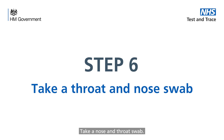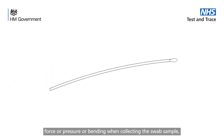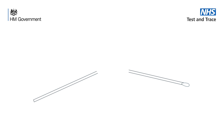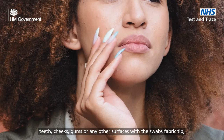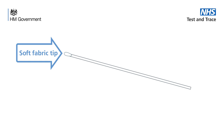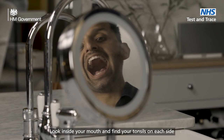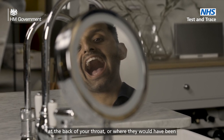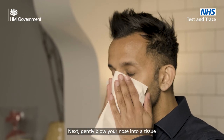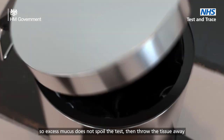Step 6: take a nose and throat swab. Do not bend the swab or use excessive force or pressure when collecting the swab sample, as this may result in accidental breakage of the swab stick. Try not to touch your tongue, teeth, cheeks, gums or any other surfaces with the swab's fabric tip as this may spoil your sample. If this does happen, complete and return the test anyway. Look inside your mouth and find your tonsils on each side at the back of your throat, or where they would have been if you do not have them — this is where you'll be taking your swab sample. Next, gently blow your nose into a tissue so excess mucus does not spoil the test, then throw the tissue away in a bin.